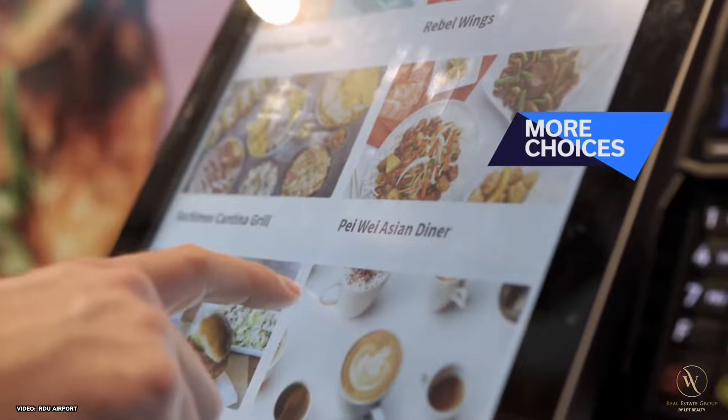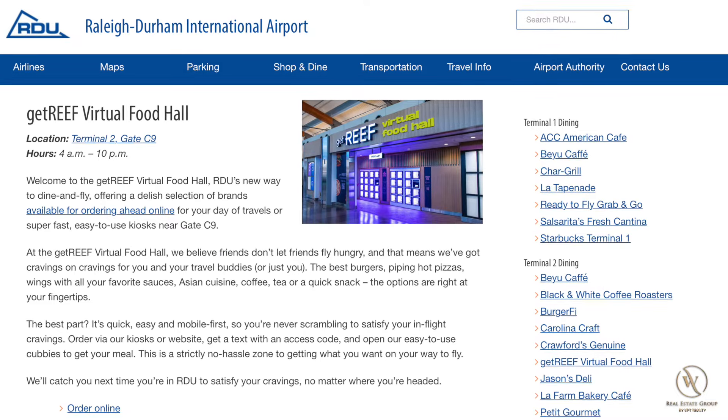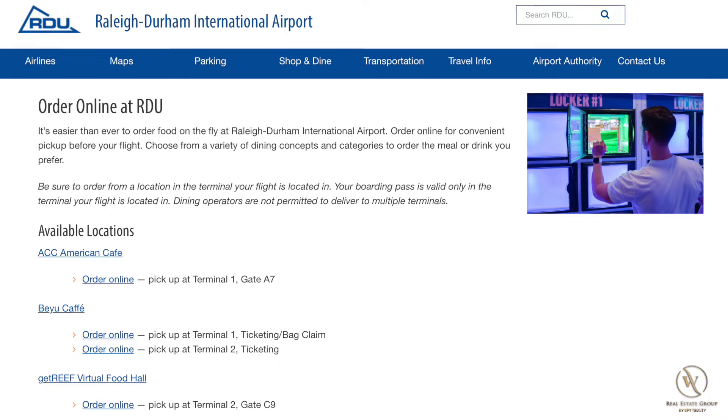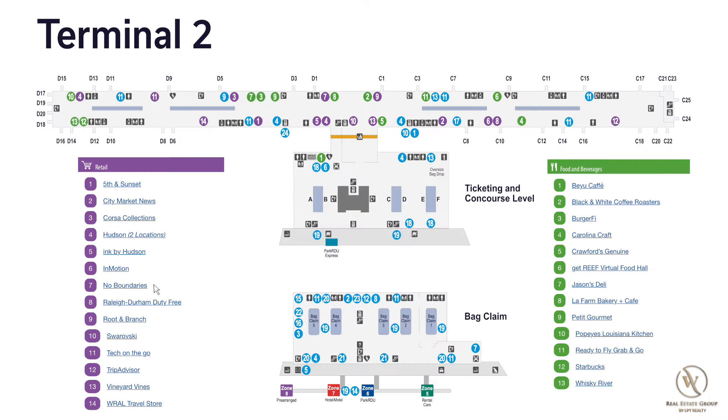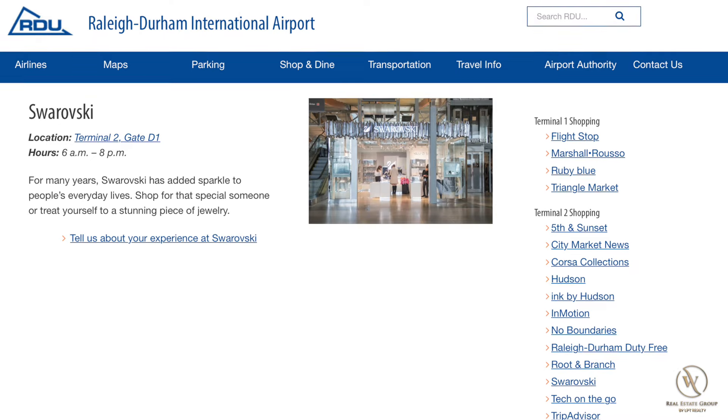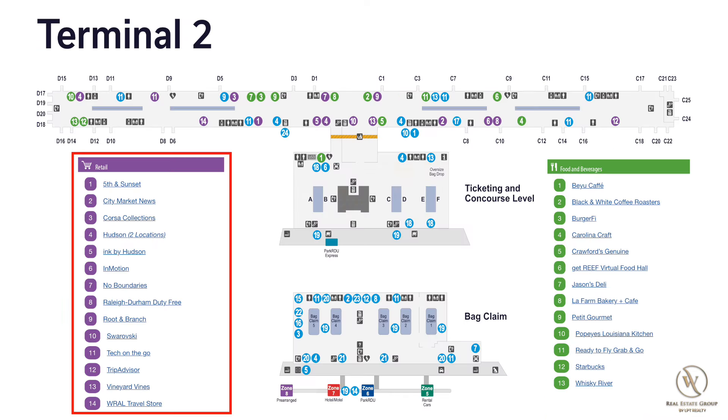A new offering is the virtual food hall, which allows you to order in advance to be ready at a certain time and access your food through a cubby with a special access code. There are quite a few retail options such as Fifth and Sunset, Vineyard Vines, and Swarovski, as well as your typical travel stores that provide a mix from convenience to luxury.